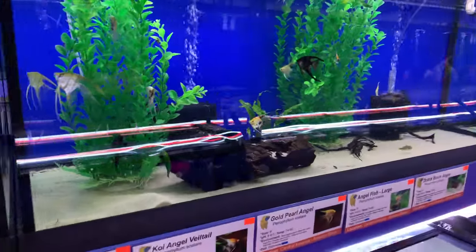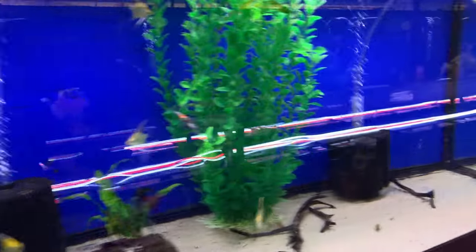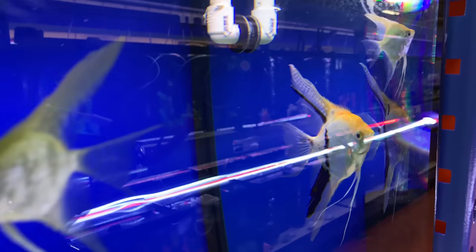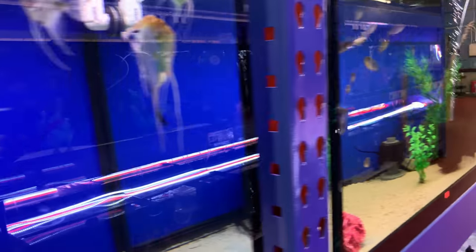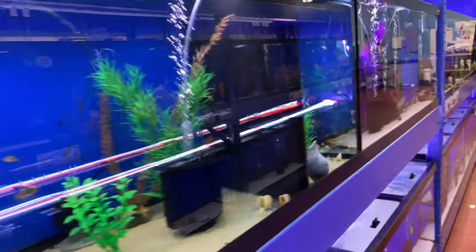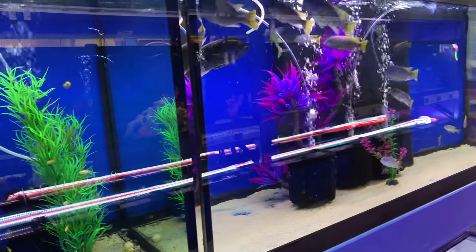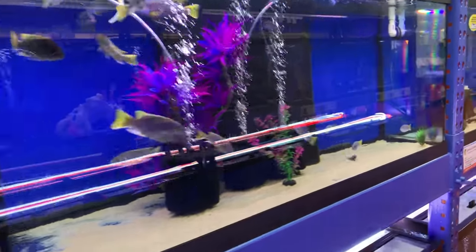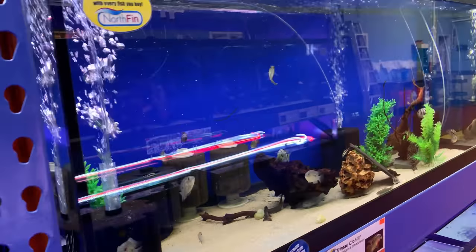They have some really nice angels here — we sold a nice black lace angel earlier, and I considered taking a pearl scale home but decided against it. It's a great-looking fish. All the fish here are super healthy. Lisa really takes good care of them; she cares for them like they're her own. She's a hobbyist first and a business person second, and it shows in the care of her fish.